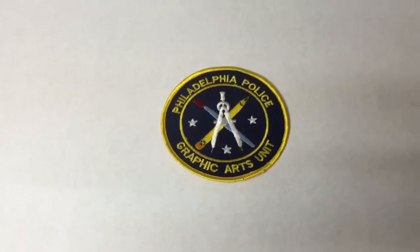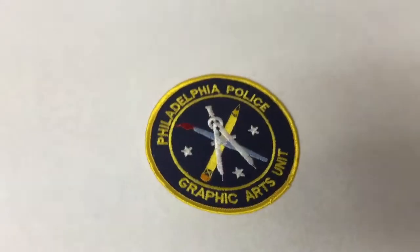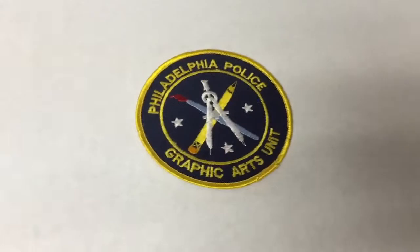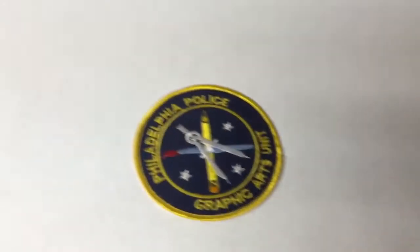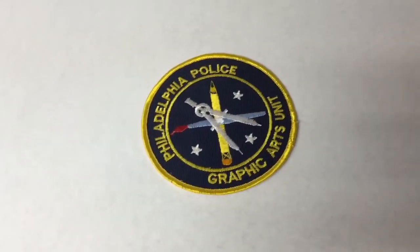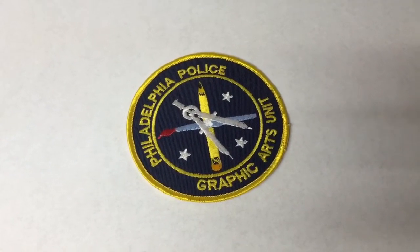This is the Philadelphia Police Graphic Arts Unit patch. I picked this up with a couple dozen patches that I bought last year. I had it up for sale for $20 and got an offer for $15 from a sketch artist with the Philadelphia Police Department — so that was pretty cool.